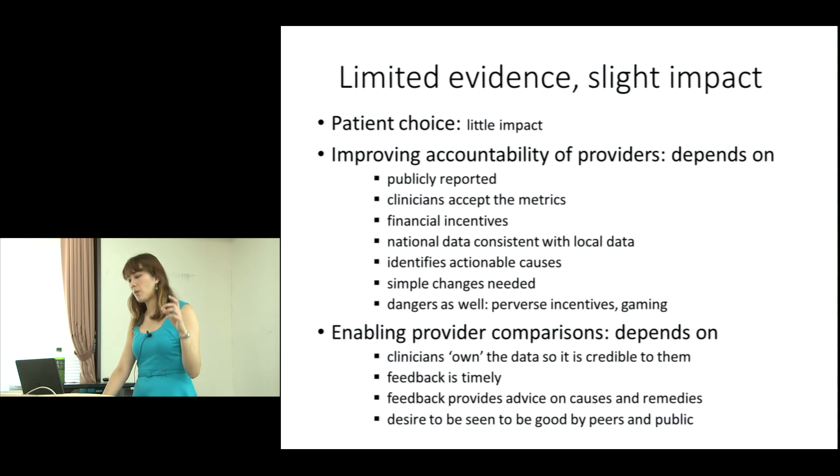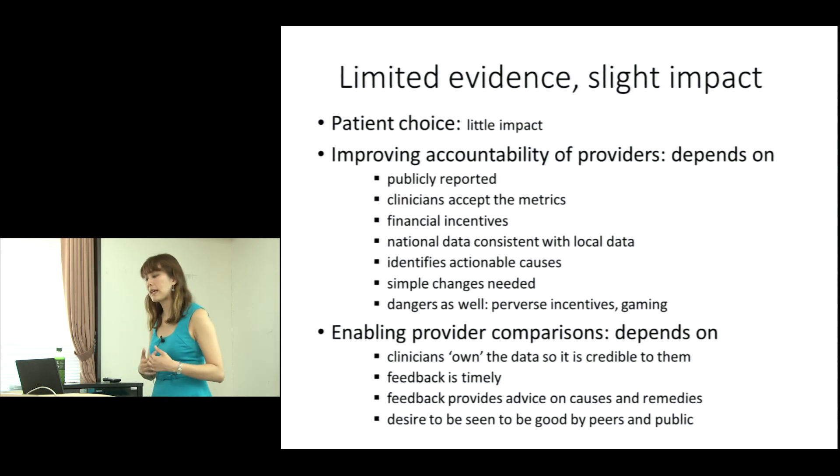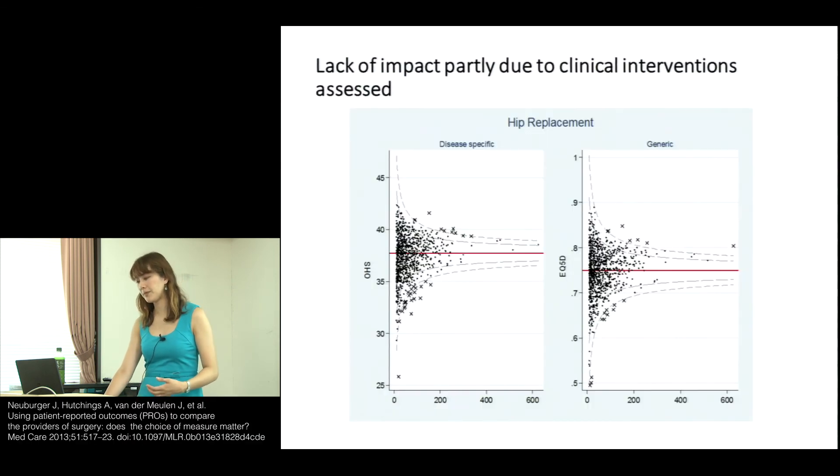When enabling provider comparisons, we find that when clinicians own the data and find it credible, it's much more helpful. If the feedback is timely, they can do much more with it. Feedback that provides advice on causes and remedies is an extra bonus — this is what the clinical community wants. Also, the desire to be seen as good by peers and the public is a stronger driver.